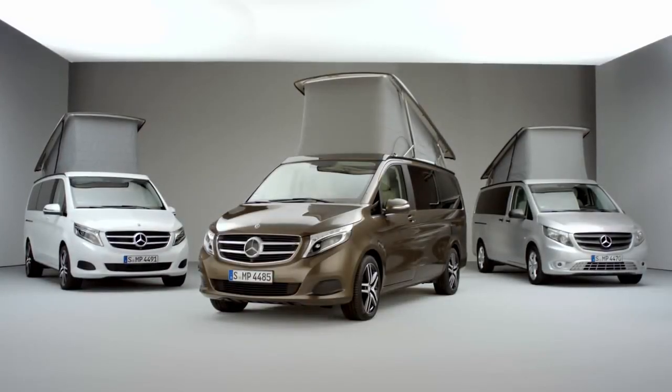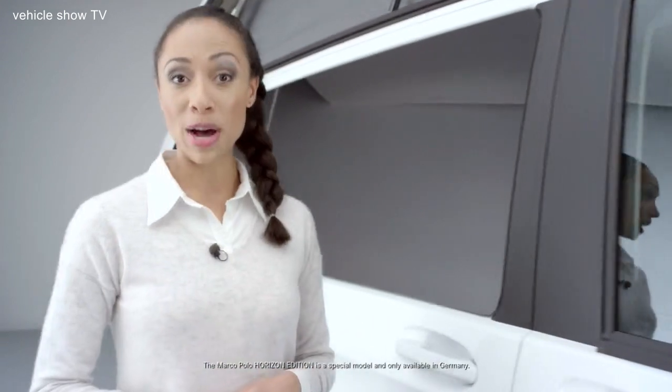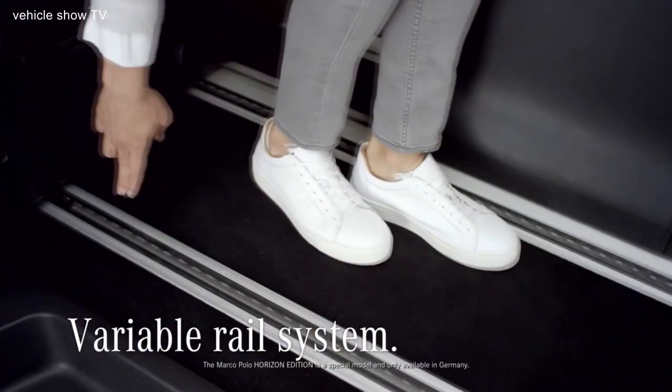Looking for an even more stylish companion, or maybe a fully integrated kitchen is what you need? The diversity of the Marco Polo series provides the best camper van for everyone, so have fun checking out our other models. I would like to introduce the all-new Marco Polo Horizon Edition. It combines uncompromising design with modern versatility and is definitely the most stylish member of the Marco Polo van family. Its optional AMG Line and exterior sport package give the Horizon Edition an exceptionally sporty appearance. Standard features include a three-seater bench with bed extension, and the variable rail system enables the interior to be configured to fit up to seven people.